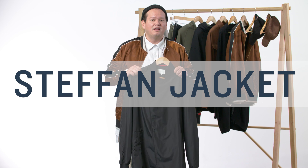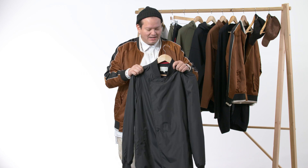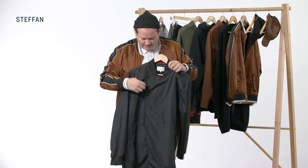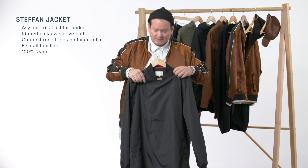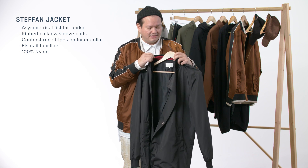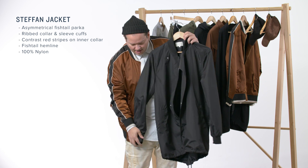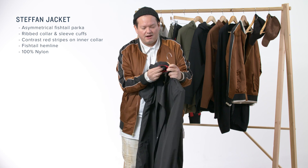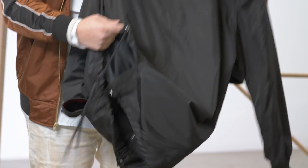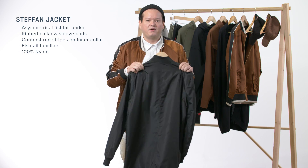Last but not least is the Steffen asymmetrical fishtail parka. It's a lot to say but it's super dope. It comes in black. It features an asymmetrical flap here, so you can wear it up like this, or you unbutton it and wear it open all the way down. Features a contrast rib on the inside with red stripes and on the cuff as well. And lastly, the fishtail — you can tie it up like that or open it up like that.